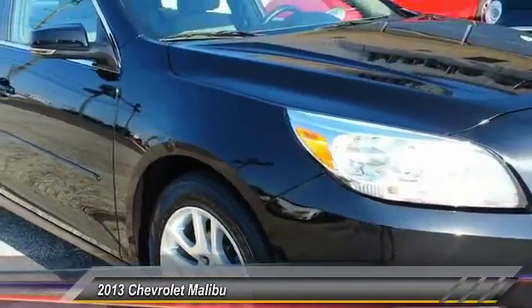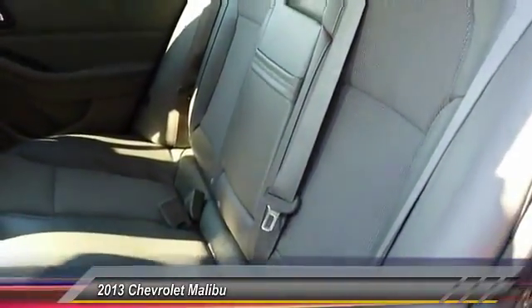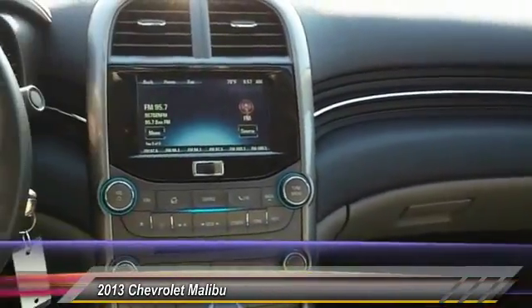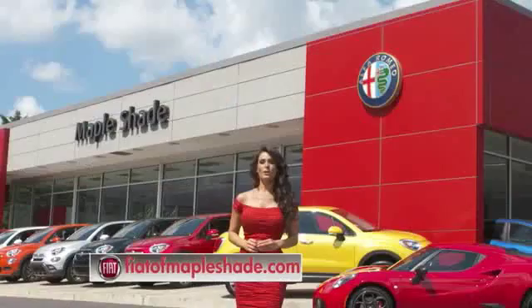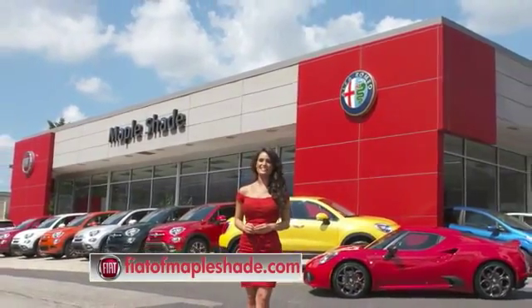This beauty is sure to make you the talk of the neighborhood. So call or drop in for a test drive today. We're located on Route 38 in beautiful Mapleshade, New Jersey, or online at fiatofmapleshade.com. Thank you.